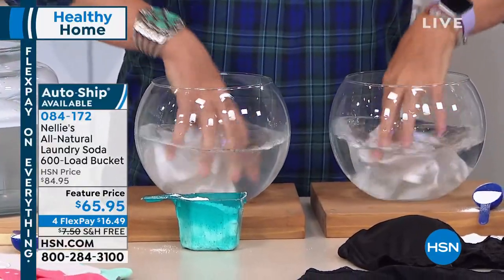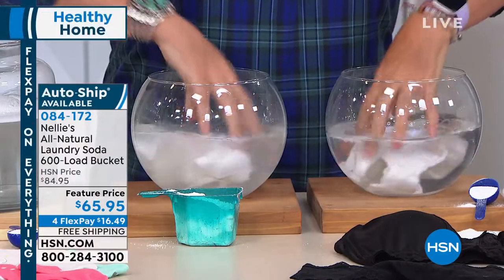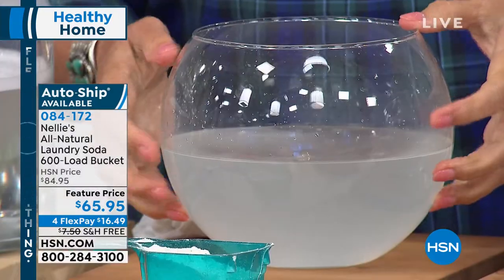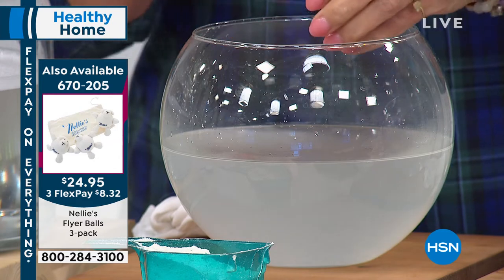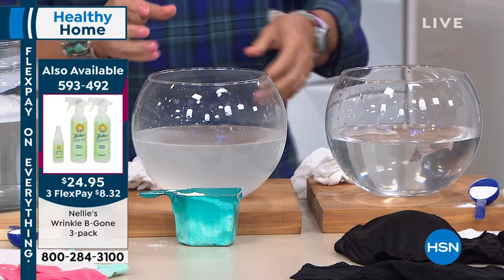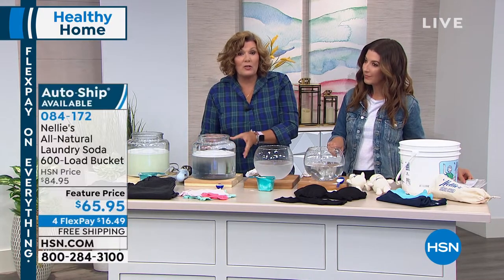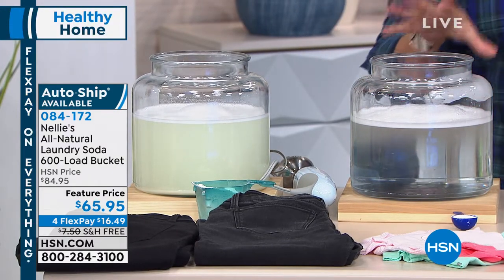We're going to pop these baby shirts into clean bowls of water and agitate them. It won't take very long to reveal what gets left behind by detergent. That is actually how detergents are designed — they're actually engineered to deposit this residue. Look at the difference in the water. This is obviously the detergent side. Even if you add that extra rinse cycle, they have chemical deposits that bind to the fibers of your clothes. The Nellie's jar is already almost completely clear.